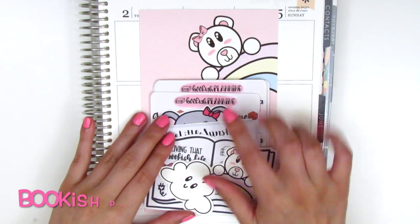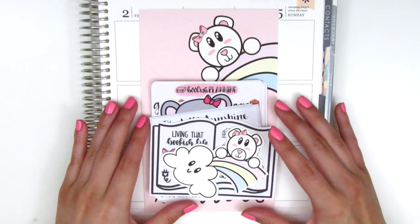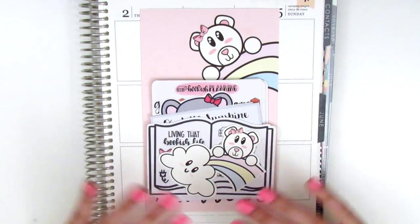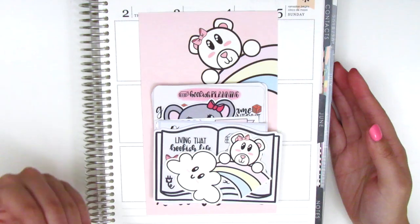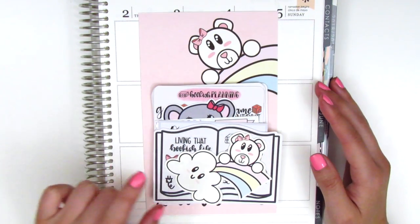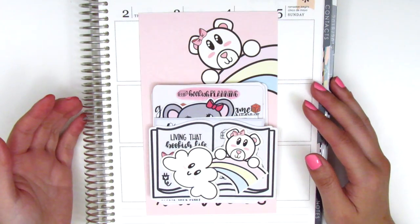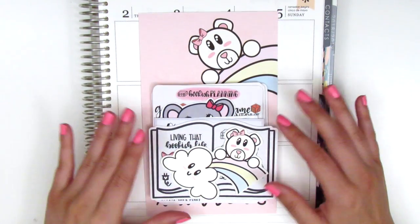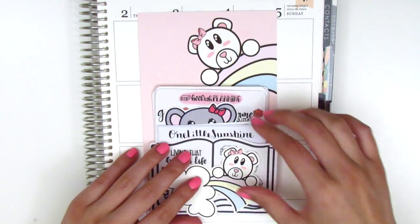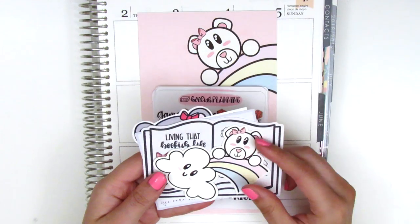The first shop I have here is called Bookish Planning and I actually discovered her shop through her Instagram because she posts a lot of Hobonichi weekly spreads that I think are so gorgeous. I don't have a Hobonichi myself but I love looking at the spreads people share. That's how I stumbled across her Instagram and shop. She has amazing lettering and I purchased during an anniversary sale so my order came with quite a few freebies.